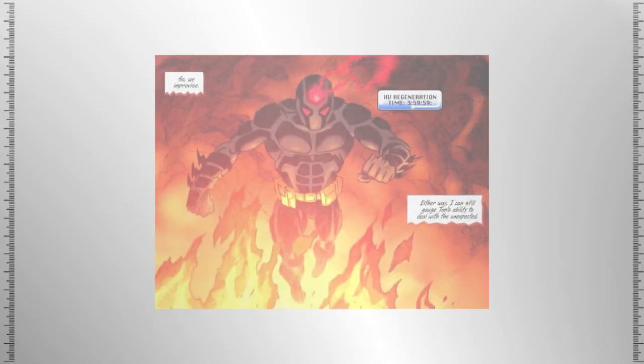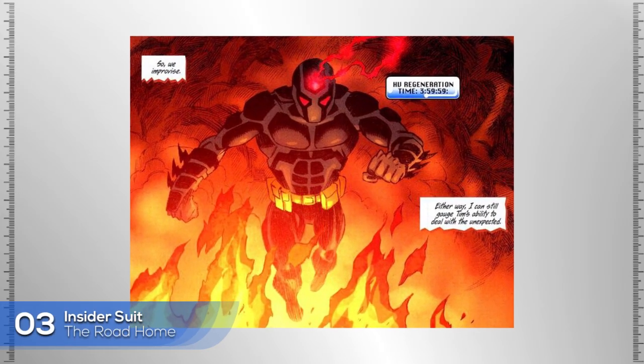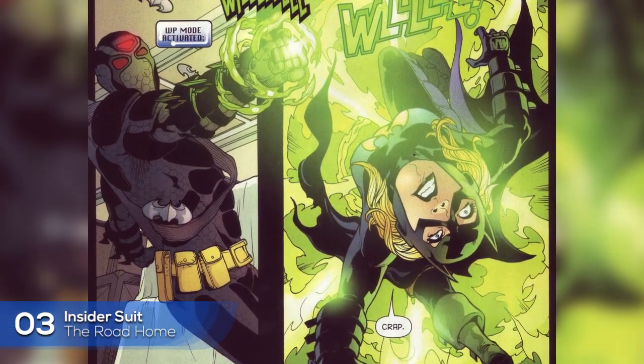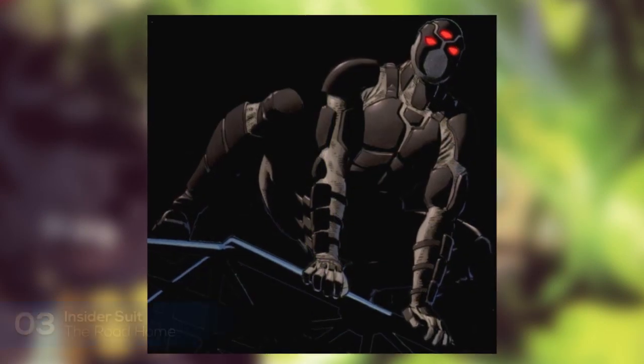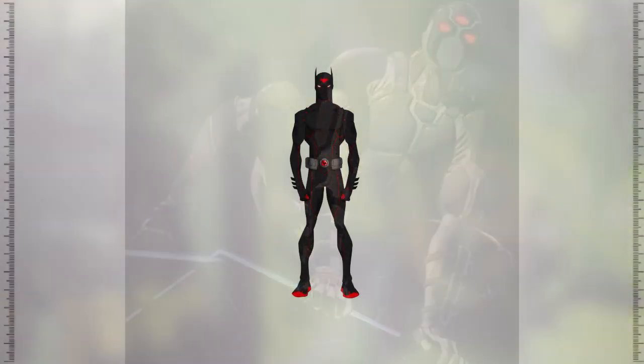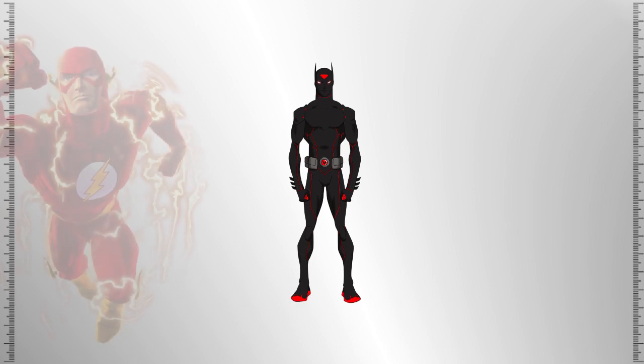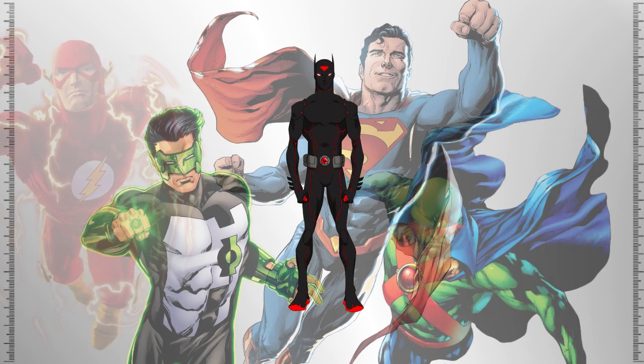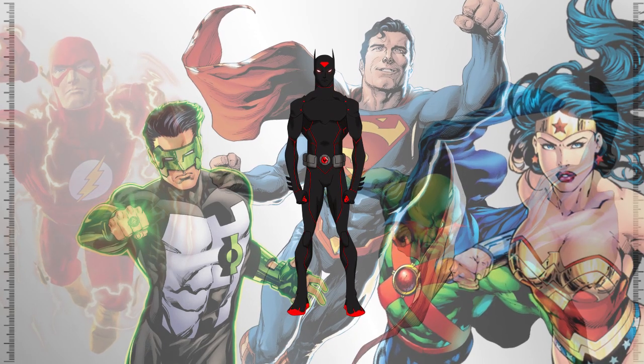Number 3: Insider Suit. This suit can mimic the abilities of superhumans. It contains multiple modes inspired by the powers of various Justice League members, including Speed Force Mode, Will Mode, Heat Vision Mode, Camouflage Mode, and a Veritas Lasso Mode.